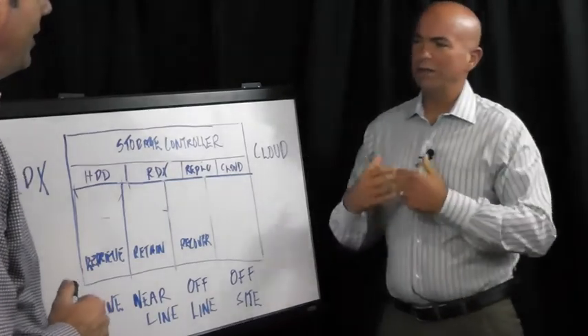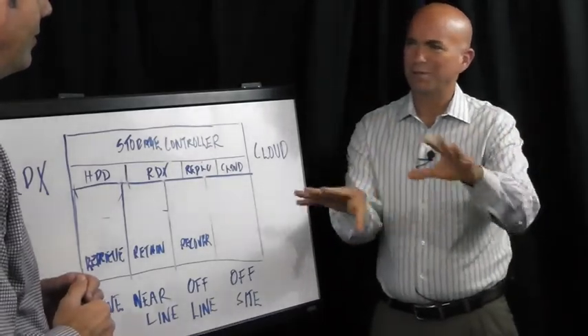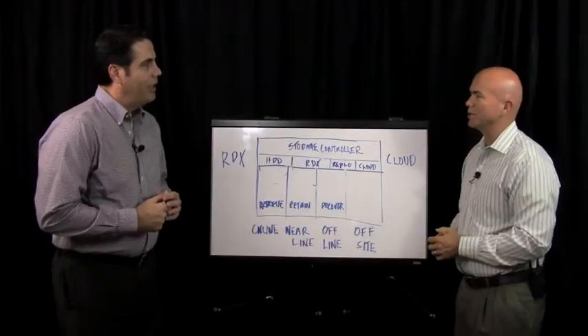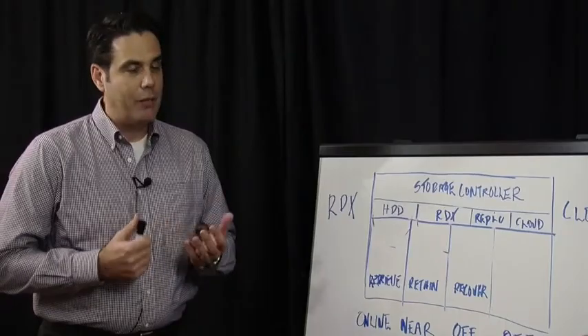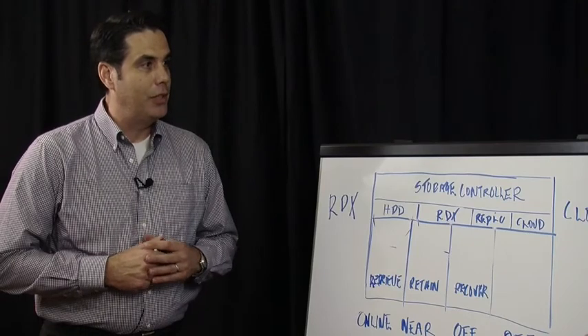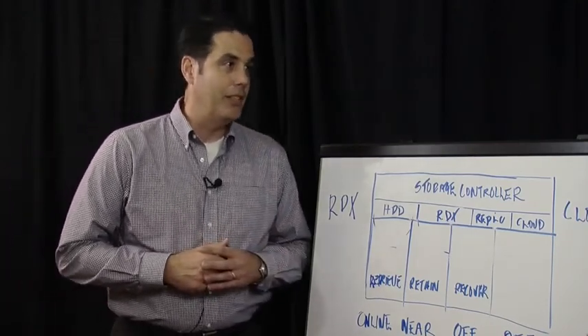What do you guys do at iMation? Just give folks an overview, since they probably know different parts of iMation. We've been around since 1995. Very simply, we're a storage company. We offer simple, secure, scalable storage solutions to small businesses and mid-sized enterprises.